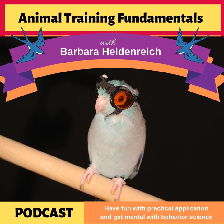Welcome to the Animal Training Fundamentals Podcast, where we have fun with practical application and we get mental with the science of behavior. Put them both together and you get results — solutions for your behavior problems and the tools you need to achieve your training goals. I'm your host Barbara Heidenreich. Let's talk training.